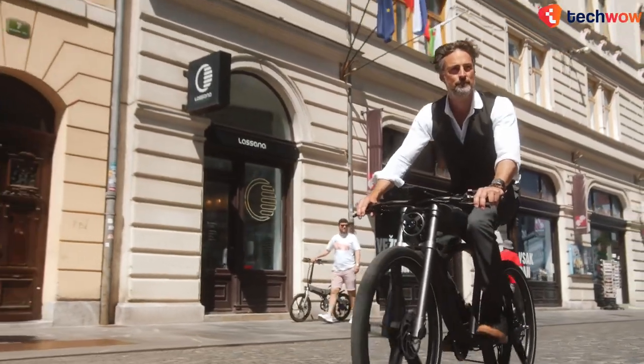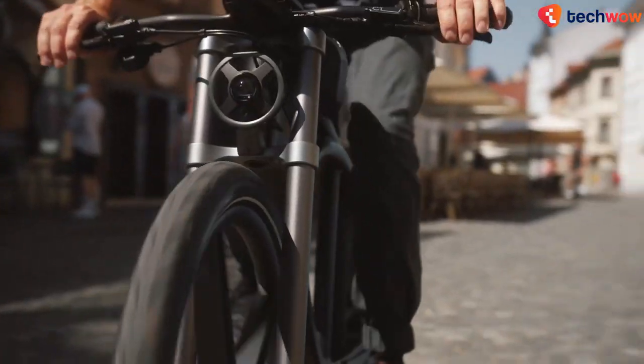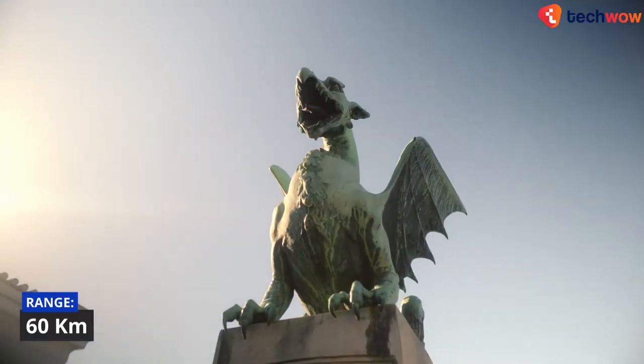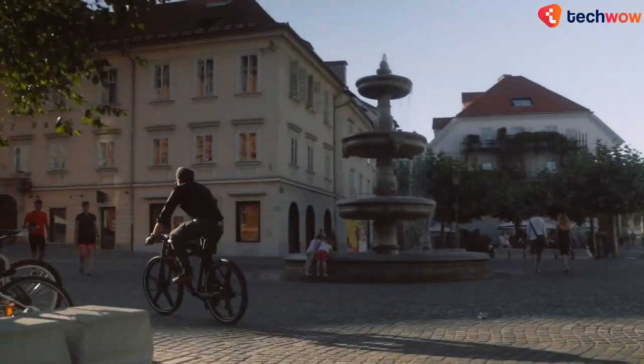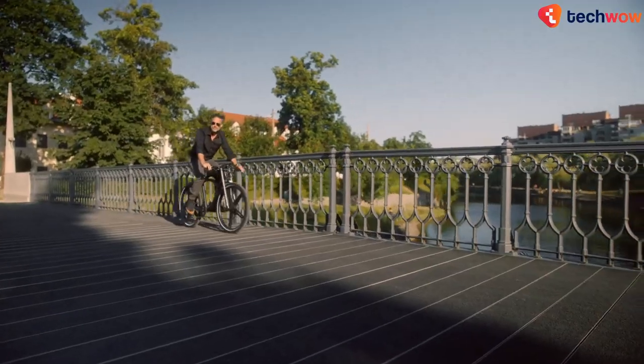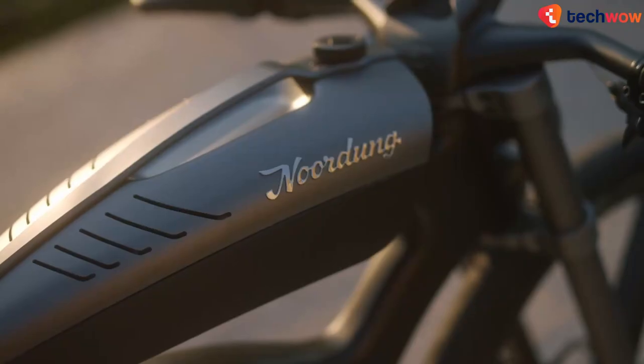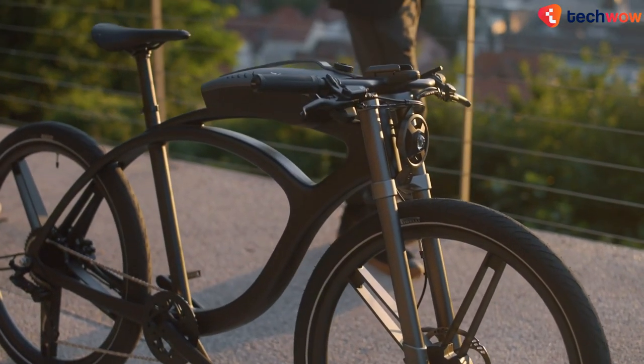The electric hub motor provides the power for pedal assist, and its 300-watt-hour battery offers ride assistance of around 60 kilometers. With a 100-watt charger, the e-bike can be fully charged in just three hours.